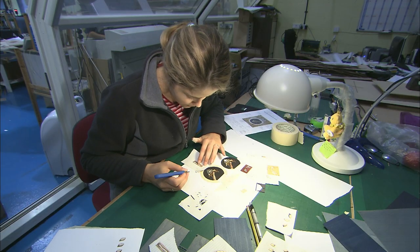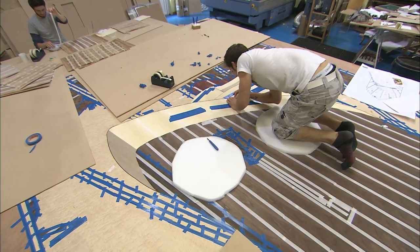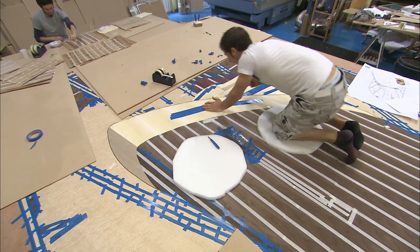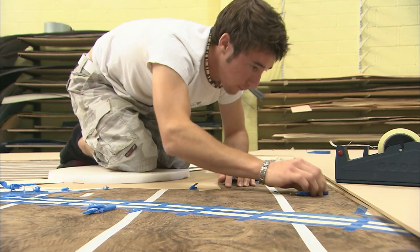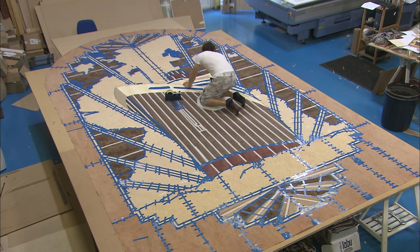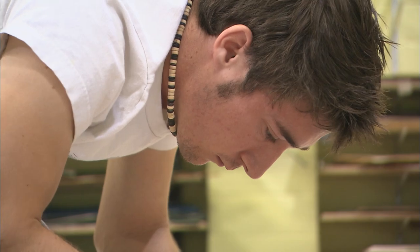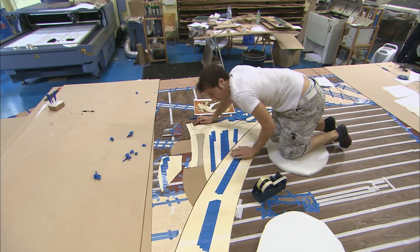Working on such a big piece of art brings its own challenges. I'm having to nail on foam pads so I don't damage the actual faces — the side that passengers will be able to see. This is the biggest panel I've ever worked on. I can't actually get on the table itself to put in pieces, so this is a first for me. The whole lot has been an interesting experience.